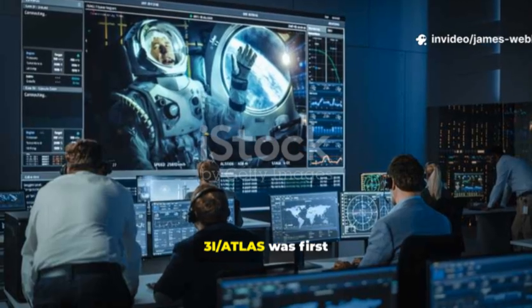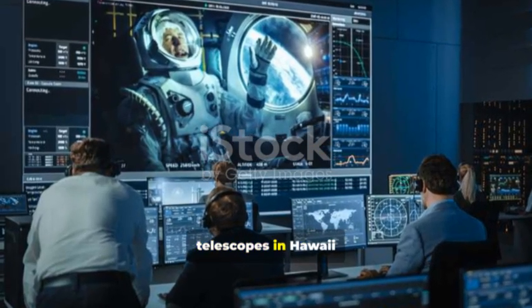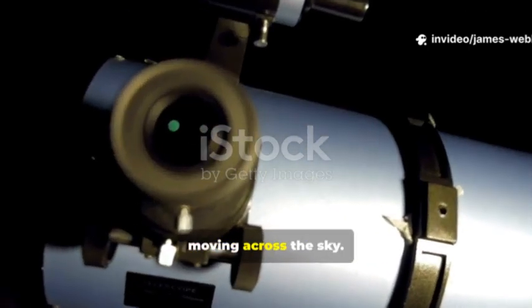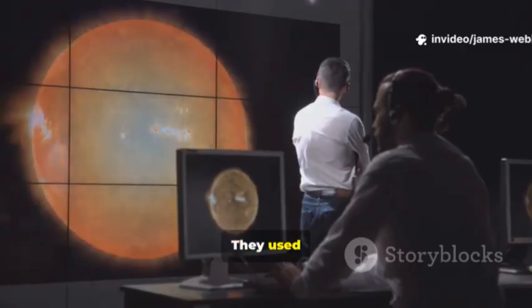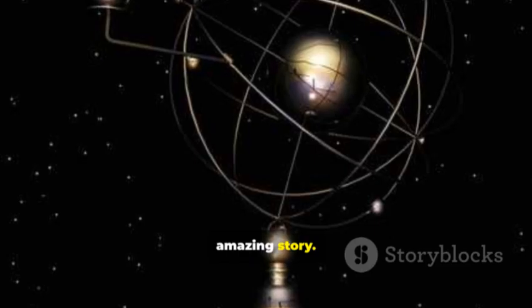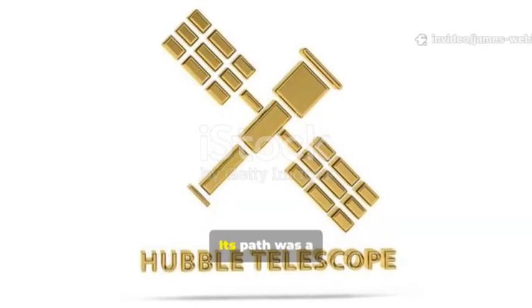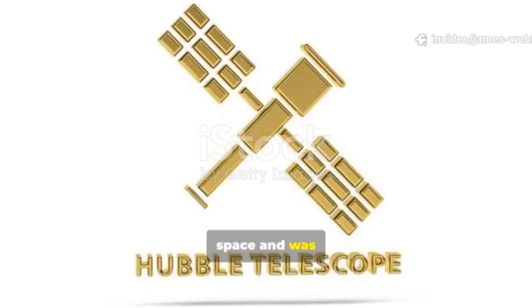The story of capturing this image is a tale of speed and precision. 3i/Atlas was first detected by the ATLAS Survey telescopes in Hawaii in late 2024. At first it looked like just another faint dot moving across the sky, but astronomers quickly began to track its path using telescopes all over the world. As they gathered more data, they calculated its orbit. The object was moving too fast to be trapped by our sun's gravity. Its path was a hyperbola — a shape that meant it came from interstellar space and was heading back out again.